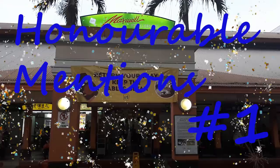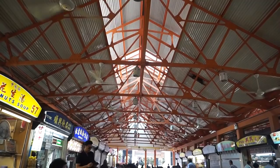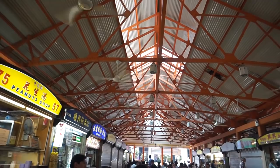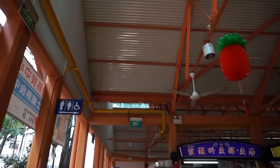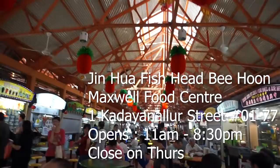First up is Honorable Mention number one — not good enough to make the top five, but still a damn good fish soup. We start at Maxwell Food Centre, a very popular food center with both locals and tourists from around the world who come to try local Singaporean food. My favorite here is from a store called Jin Hua Fish Head Bihun, which sells fish soup.